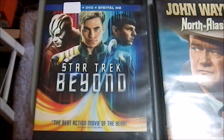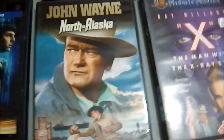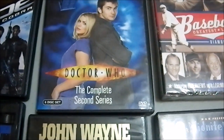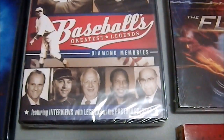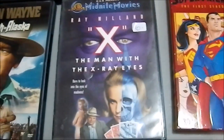We have John Wayne in North to Alaska, which I'll watch and probably give to my father. Doctor Who: The Complete Second Series — I picked that up mostly for the commentary track. Another version of 20,000 Leagues Under the Sea — apparently I'm collecting them. Swiss Family Robinson, also for the commentary. Baseball's Greatest Legends — it's still sealed, I got that for my father.